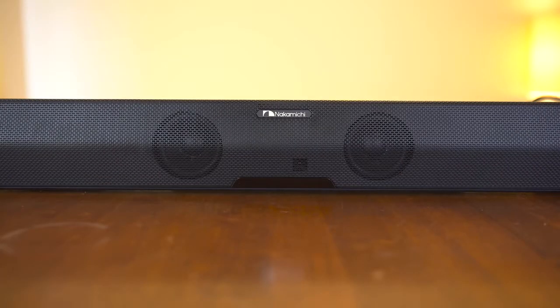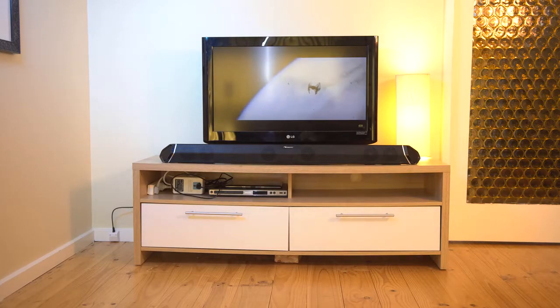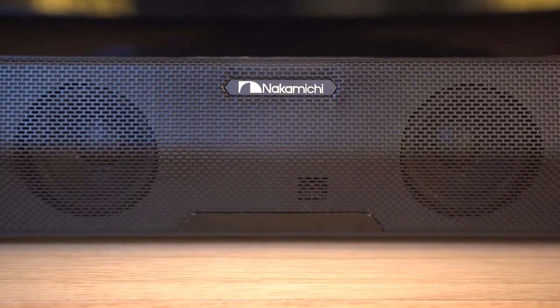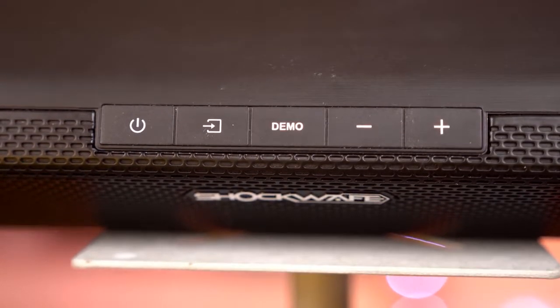The centrepiece is the soundbar, with Nakamichi touting its 45-inch length and its 11 speaker drivers housed within it. The front has a plastic mesh finish, a small Nakamichi logo, as well as the IR receiver. On the top you have 5 clicky buttons to control power, source, demo playback, and volume controls.